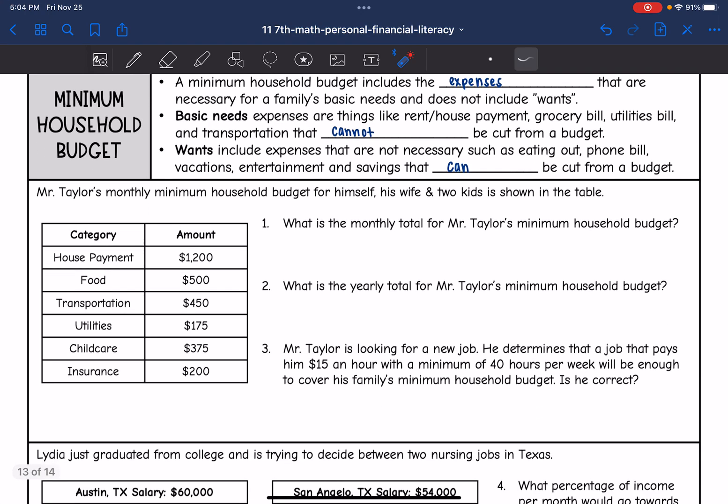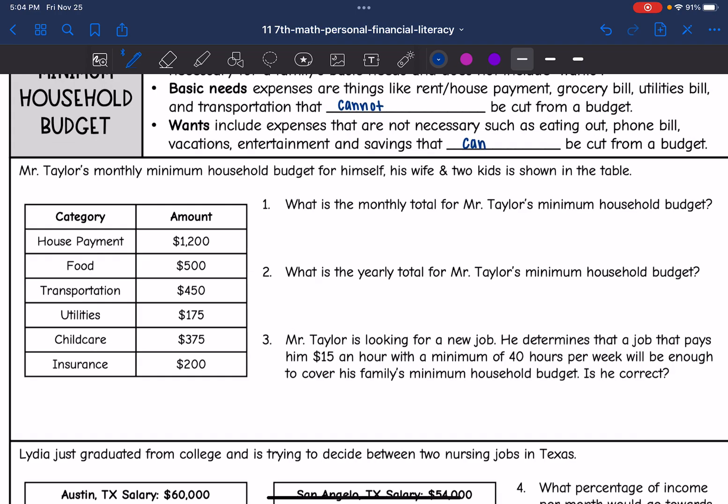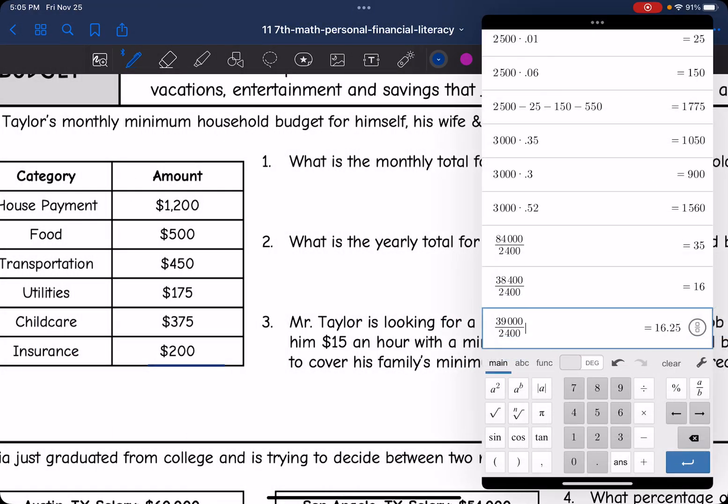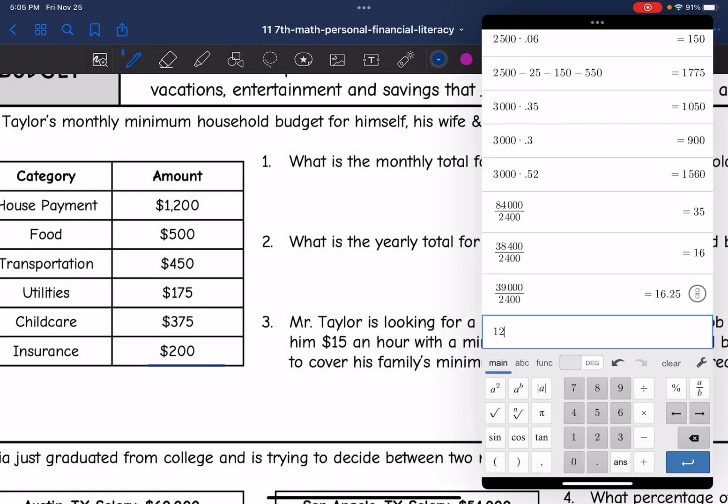So it says Mr. Taylor's monthly budget for himself, his wife, and two kids is shown in the table — showing all of his basic necessities. What is the monthly total for Mr. Taylor's minimum household budget? I'm going to add all of these categories together: $1,200 for house payment, plus $500 for food, plus $450 for transportation, plus $175 for utilities, plus $375 for child care, plus $200 for insurance. So his minimum household budget for the month is $2,900.